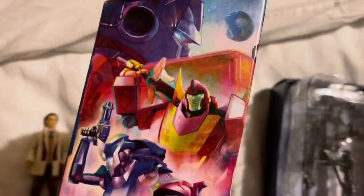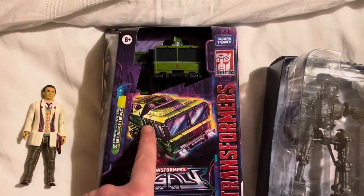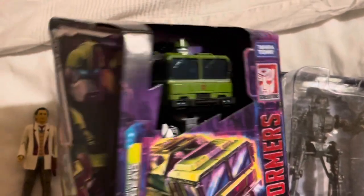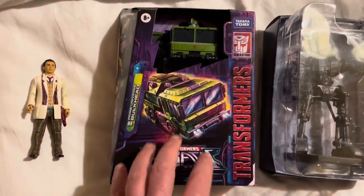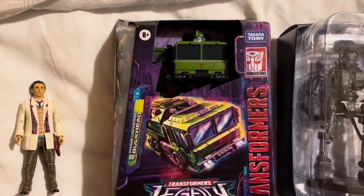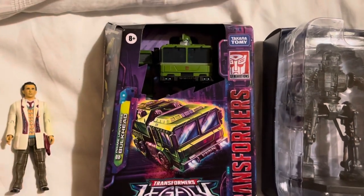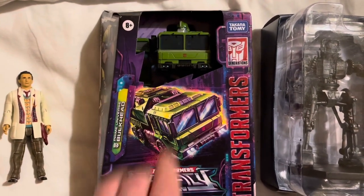There were a few stalls that had Transformers Legacy Bulkhead. I've seen a couple of videos of him and gone from thinking 'I don't really want it' to thinking 'this could be a really nice addition to the collection.' I asked how much he was at a couple of different stalls — at some he was going for 25 quid, at others 20 quid — and then I found him for even cheaper than 20 quid, at which point I thought: let's go for that.